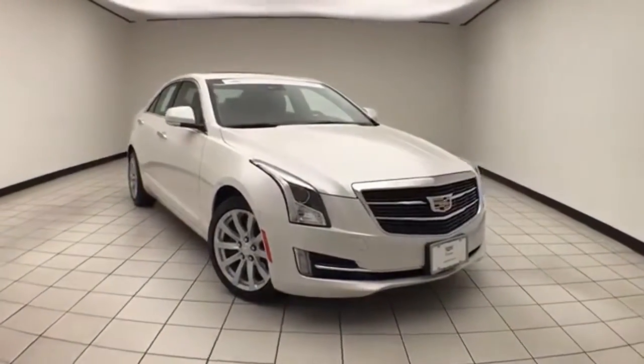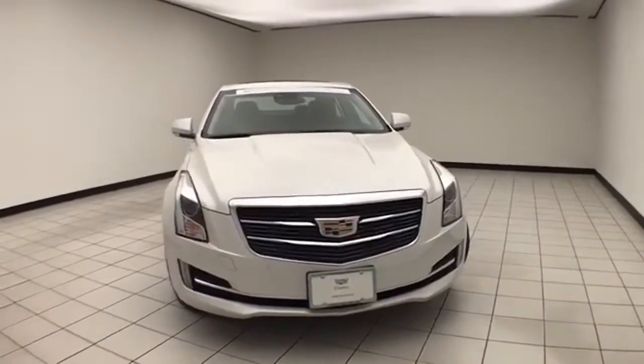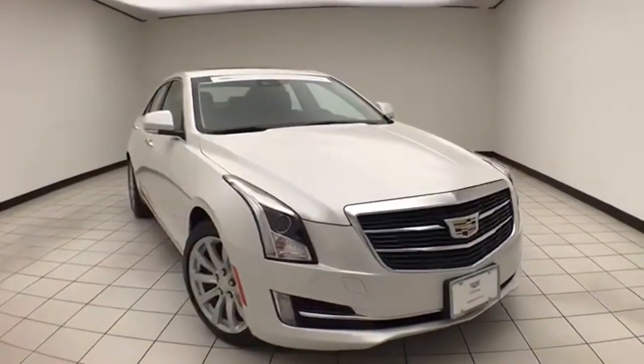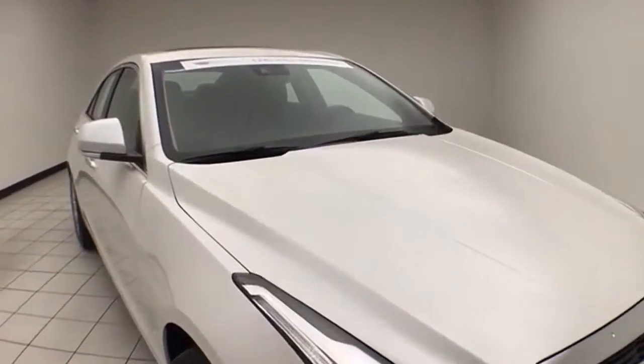Welcome to Chevrolet Chrysler Center. Today's special is a Cadillac Certified 2018 Cadillac ATS Premium Luxury Collection all-wheel drive, stock number Z9645XX. Only 11,000 miles on this one owner, and it comes to us with a clean AutoCheck history report.